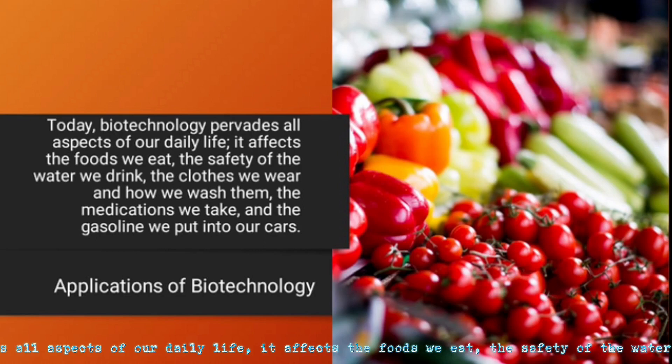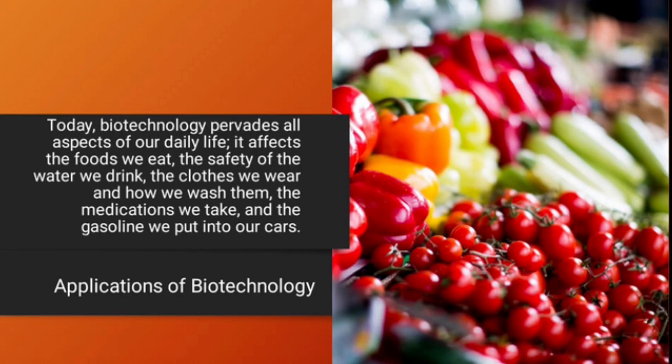Today, biotechnology pervades all aspects of our daily life. It affects the foods we eat, the safety of the water we drink, the clothes we wear and how we wash them, and the medications we take.